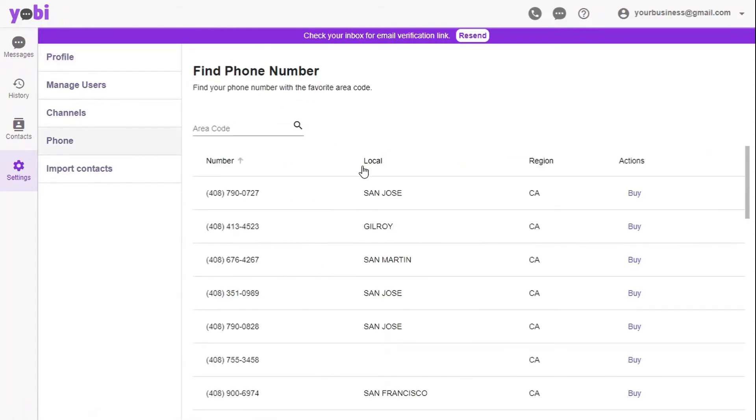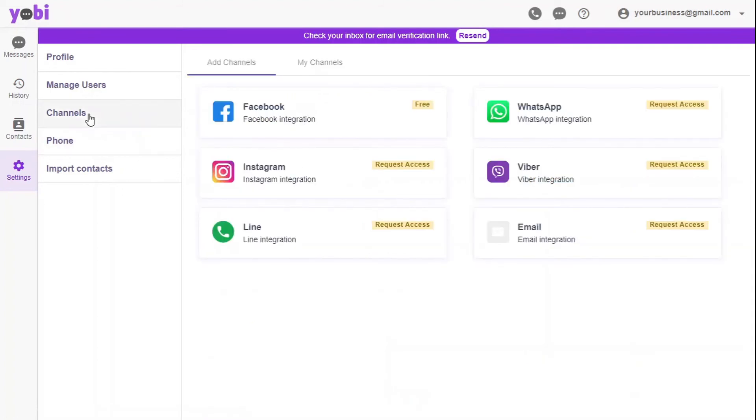To make communication easier, you can even buy a phone number to use on Yobi. Yobi is compatible with phone, laptop, and tablet, so you can take your business on the go. No more worries about missing customers after you leave for the day or when working from home.